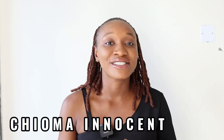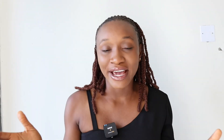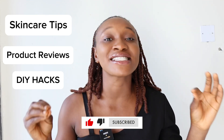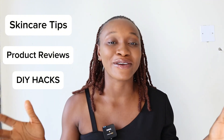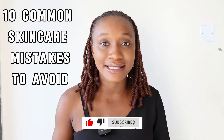Hi guys, welcome back to another skincare video. It's your favorite girl Choma here. If you've just come to our community channel for the first time, you're so welcome. On this channel we do everything — skincare tips, product reviews, and DIYs. Do well to hit the like and subscribe button to be part of this amazing family.